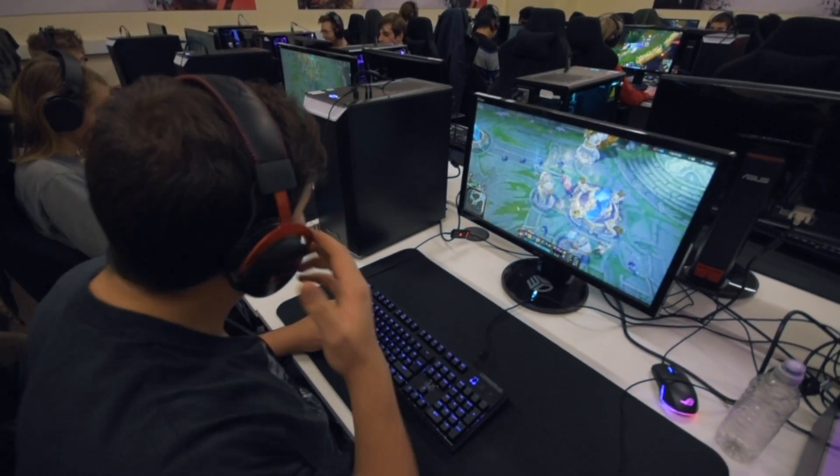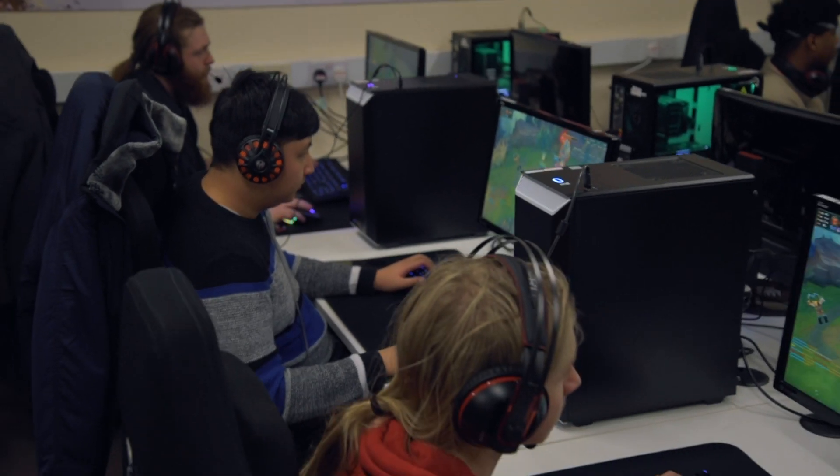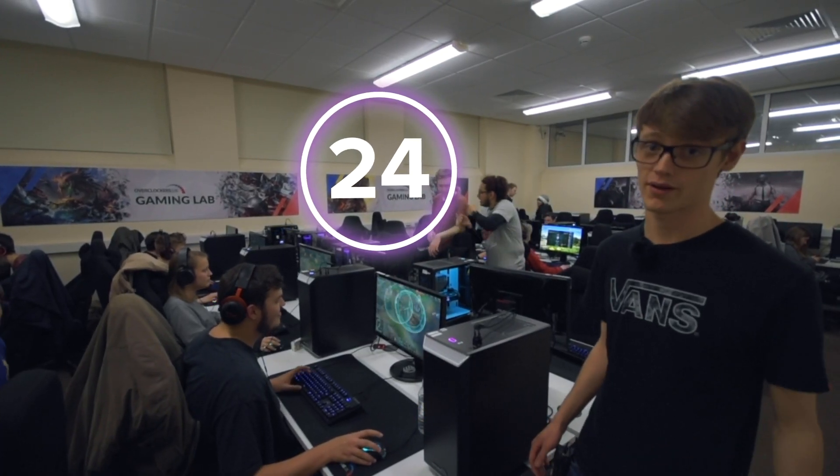The lab will be used by computing and mathematics students during academic hours, but afterwards it will be exclusively for Esports Society members. So make sure you have that membership. You'll be able to gain a key fob from upstairs which will give you 24 hour access to the lab.